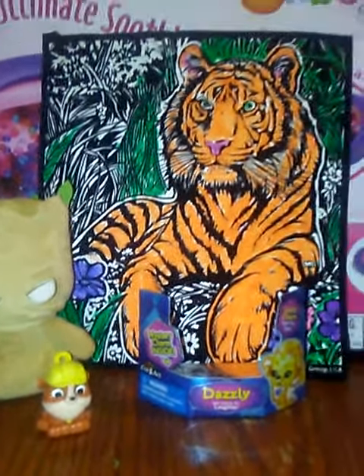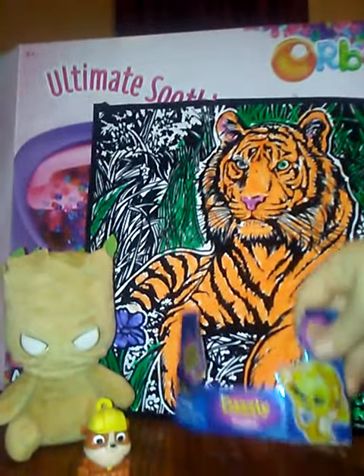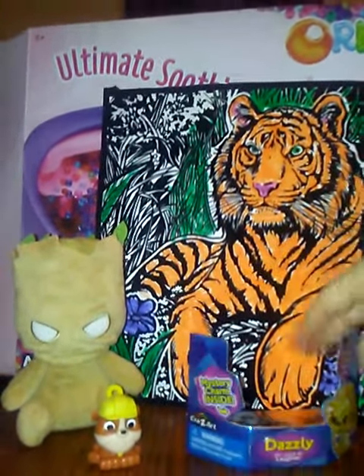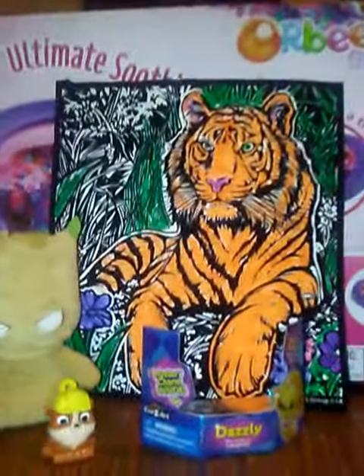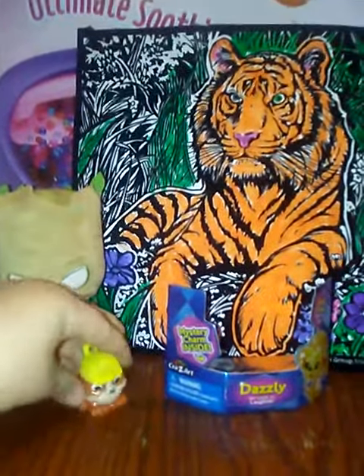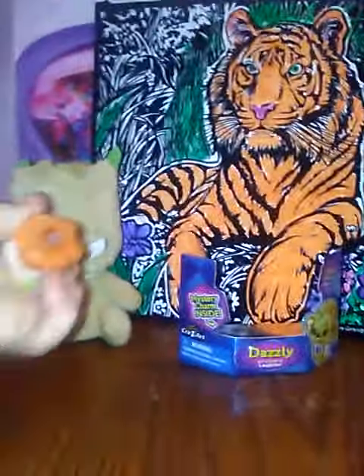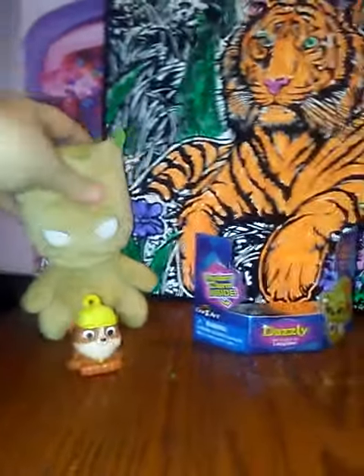Hey guys, it's me. Today we are going to be looking at Dazzle the crystal. I already took it out of the box so we wouldn't have to wait. And this marble is a little micro light, so we'll stuff in.